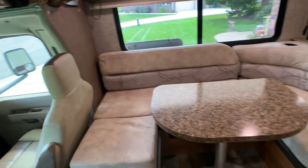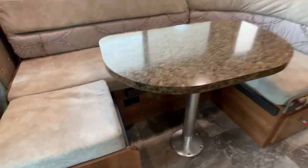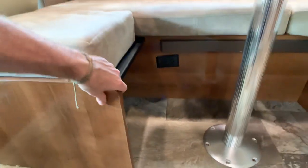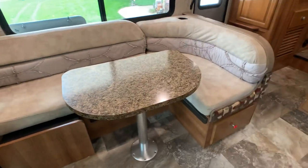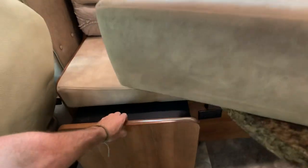Your boot dinette is going to be an almost U-shaped boot dinette. This actually folds in when not in use, so you have more floor plan space to walk around. That's another neat concept Coachman does with their boot dinette.